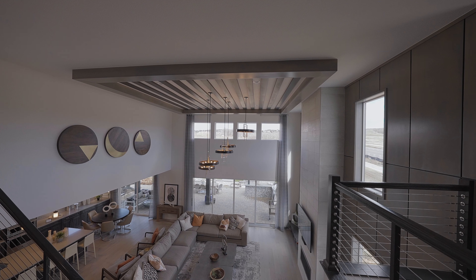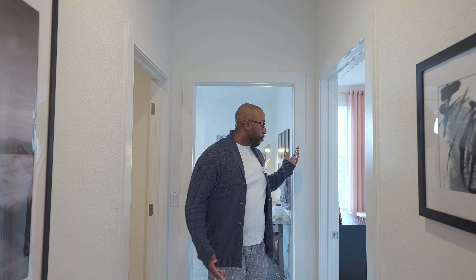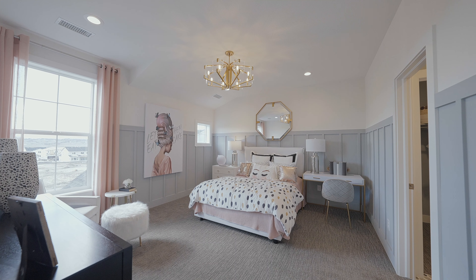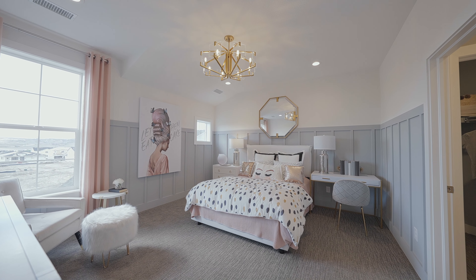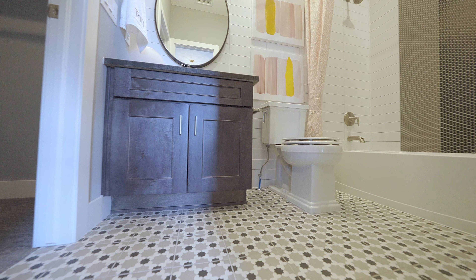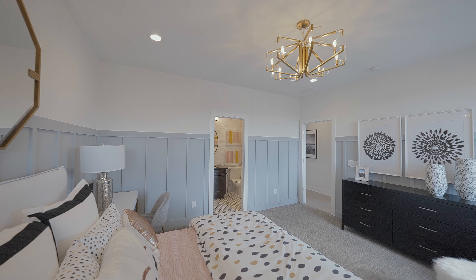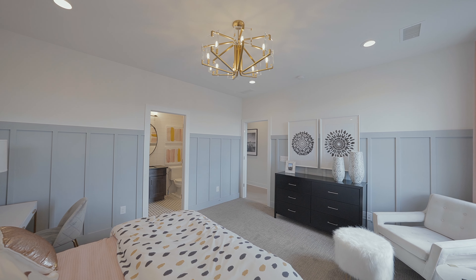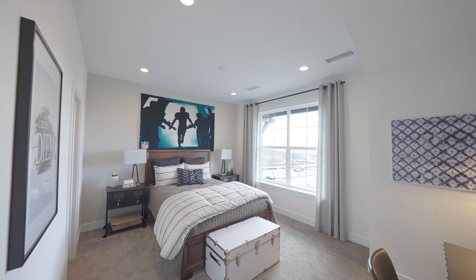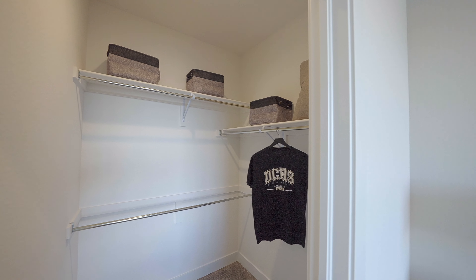There are two bedrooms here with a shared bathroom that services both. This is a nice-size bedroom and you even have the option to make it an ensuite by adding the bathroom, which is a very nice touch. I love the taller ceilings that accommodate a chandelier. The next bedroom is also a nice size, decorated for a youth bedroom, and I also love the large walk-in closet.